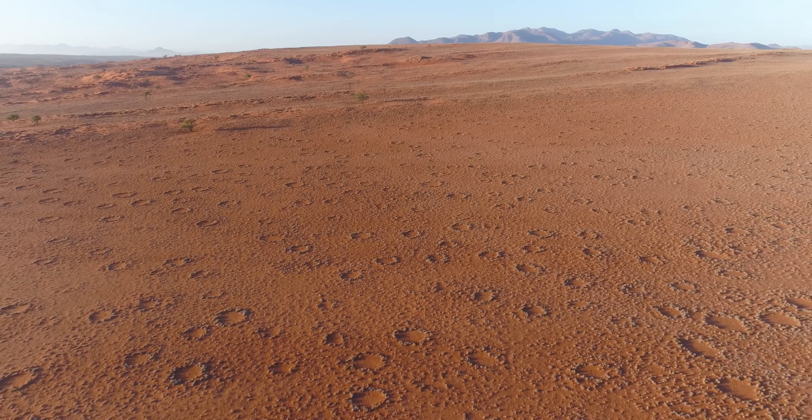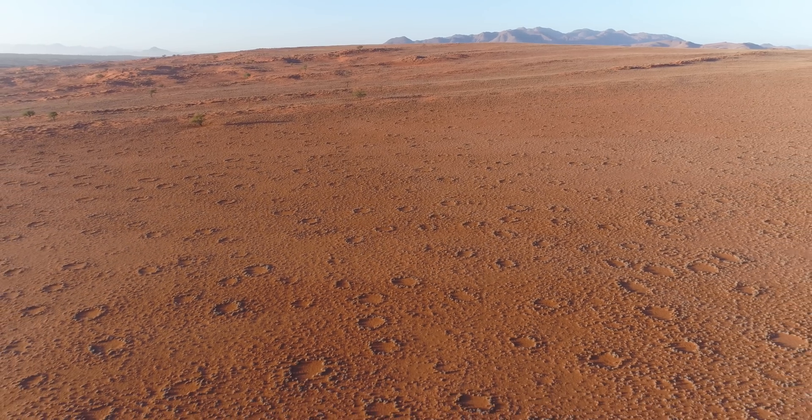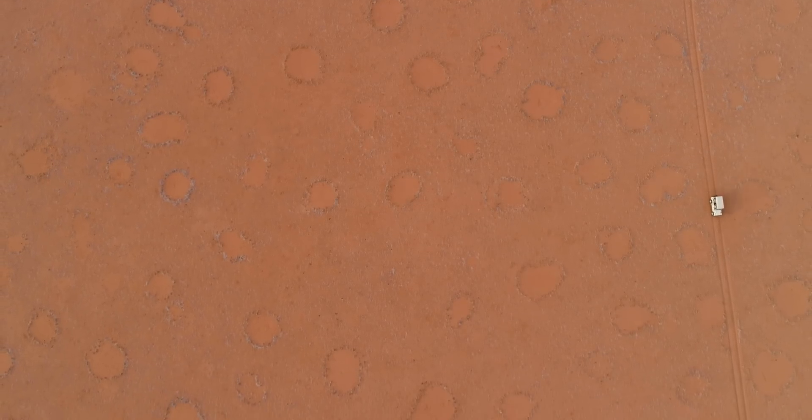Local legend says these patches of bare red earth are footprints of the gods. Their name may sound mythical, but these fanciful formations are very real and have been stumping scientists and stirring up controversy even after decades of study. These are the Namibian Fairy Circles.